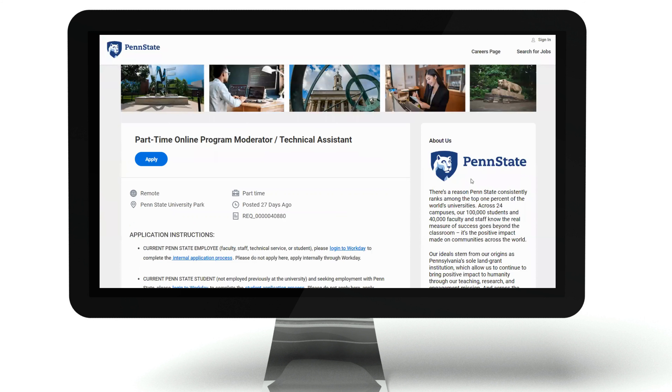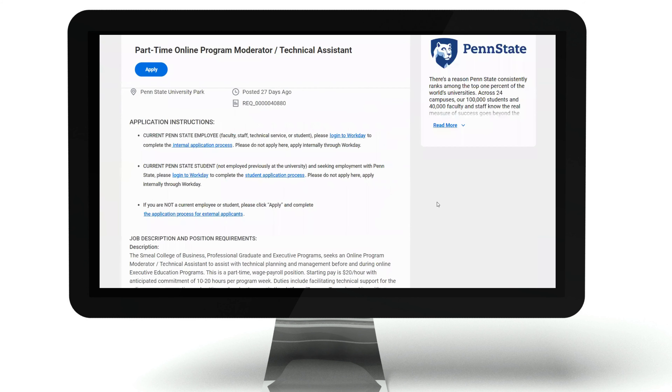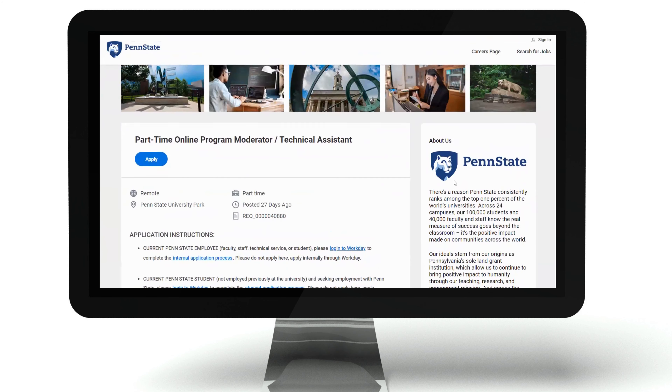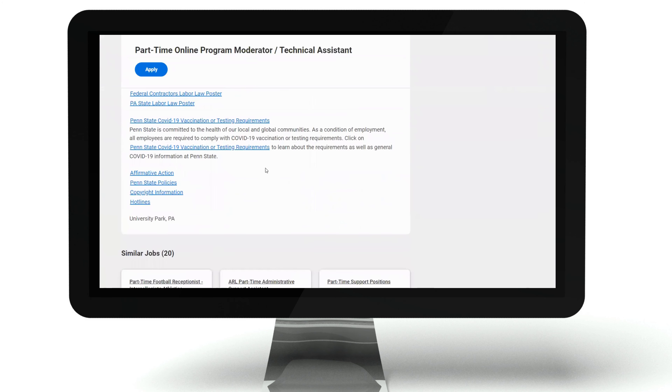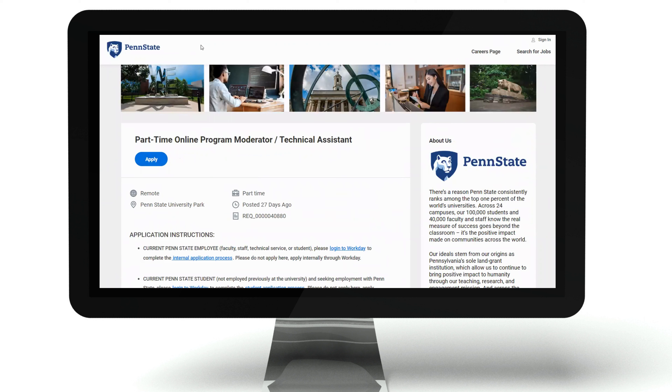I encourage you to go right here to review information about Penn State, especially if you're interested, because you want to be prepared when you get your interview. It's good to know something about the organization, about this educational institution, so definitely read up on that. If you're interested in applying, I have the link in the description below — click on it and it'll take you directly to this page. You can review everything again, work your way from the top to the bottom, and here's the apply button right at the top. If you're interested in more job leads, I will have more available — all of them work from home — so be sure to stop by again, or you can subscribe and hit the bell notification so you'll know when it's available.